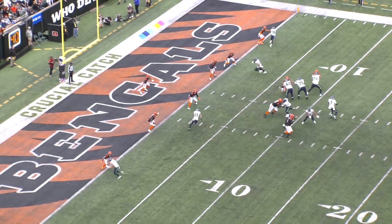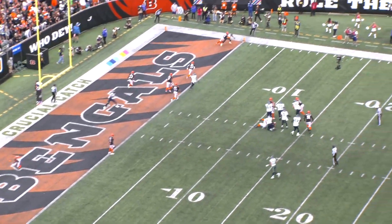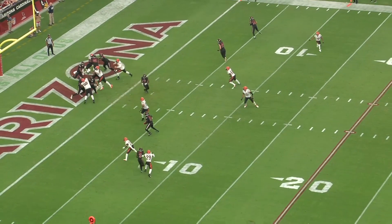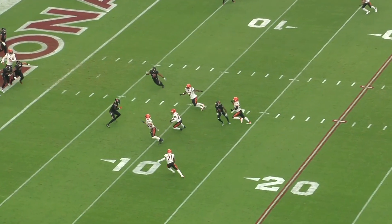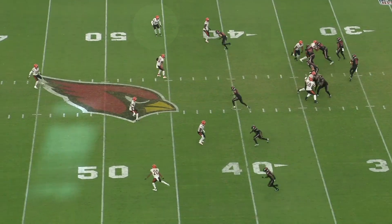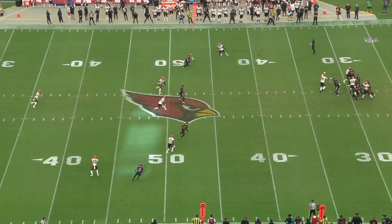The Bengals' pass defense has been playing great the last couple weeks. This is a young secondary, but recently they've really stepped up their level of play. A big reason for that has been Cam Taylor-Britt playing lockdown coverage on the outside. He was their second-round pick last year, and he had a really promising end to the season, with great performances against Buffalo and Kansas City in the playoffs.